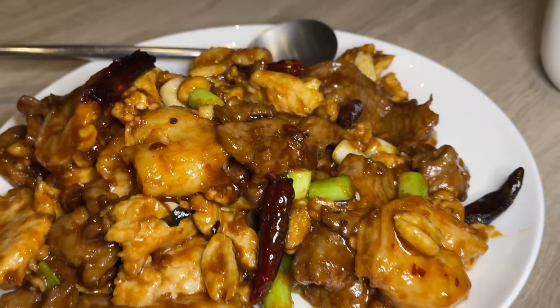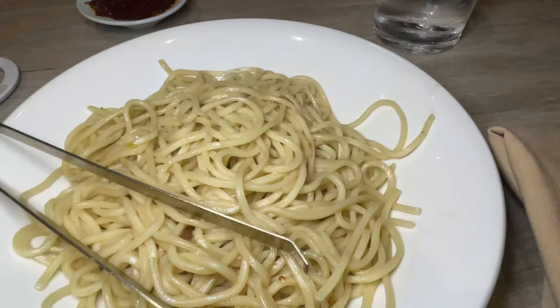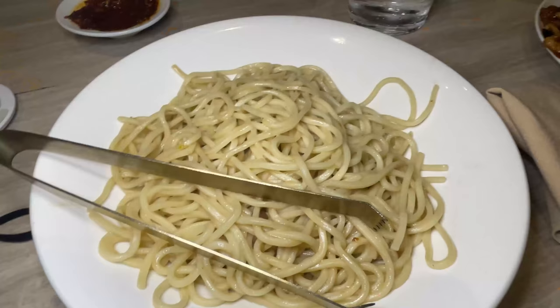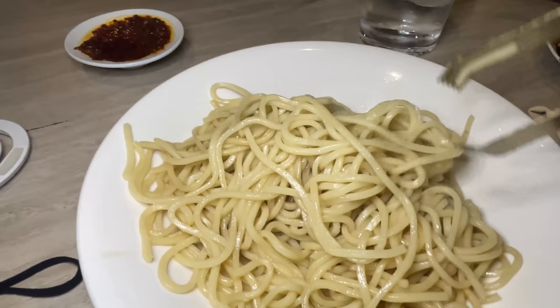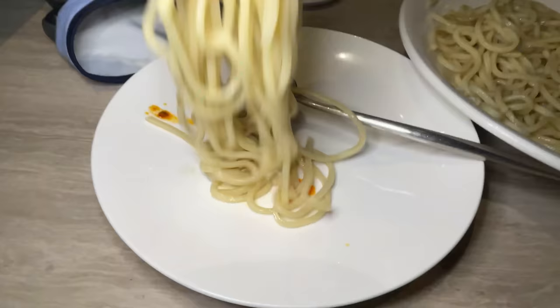The Kung Pao is here and it looks really, really good — tons of spices, tons of sauce. These are the garlic noodles. From the top I just see noodles; I don't see the garlic. It just looks like boiled spaghetti, so hopefully it's a big reveal. The Mapo tofu just arrived — that's a nice big bowl.